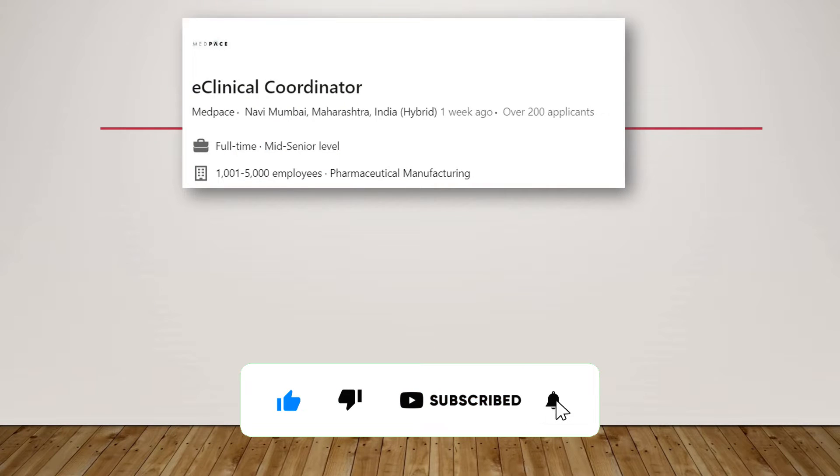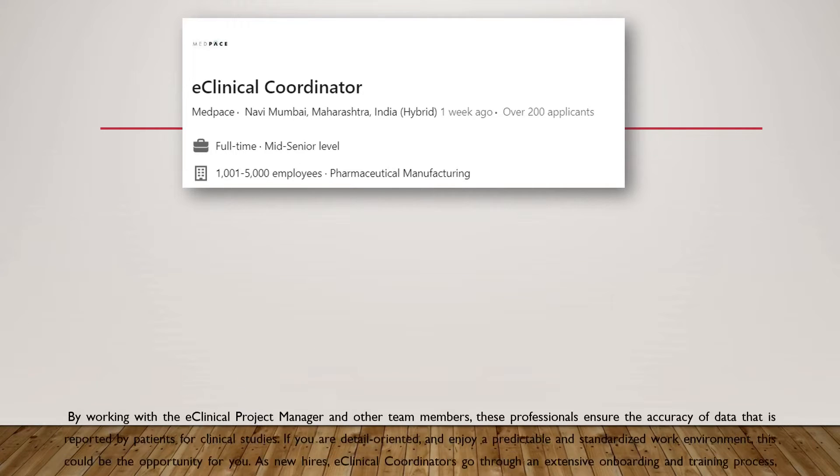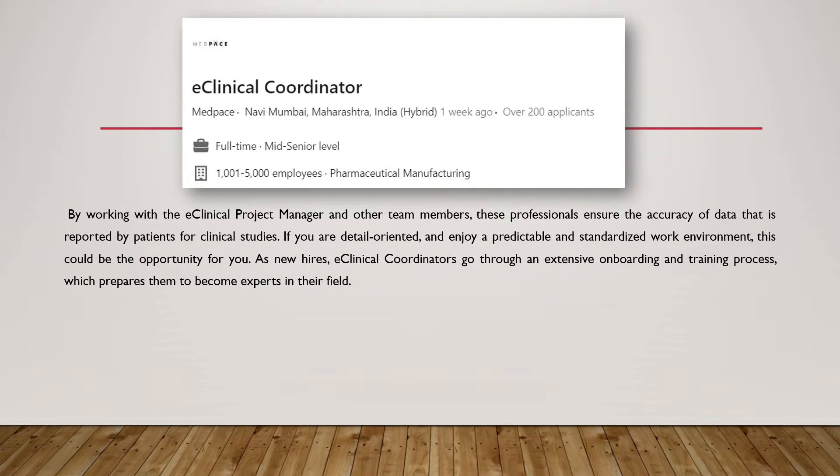Coming to our first job, which is for an e-clinical coordinator. This job is from a well-known company called Medpace. In this particular role, the e-clinical coordinator is responsible for detail-oriented and standardized work environment to coordinate various trial-related activities.